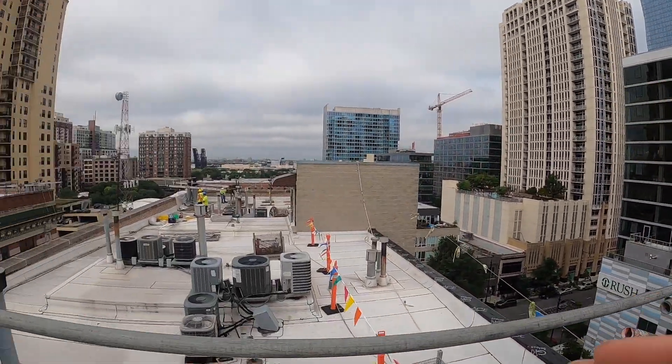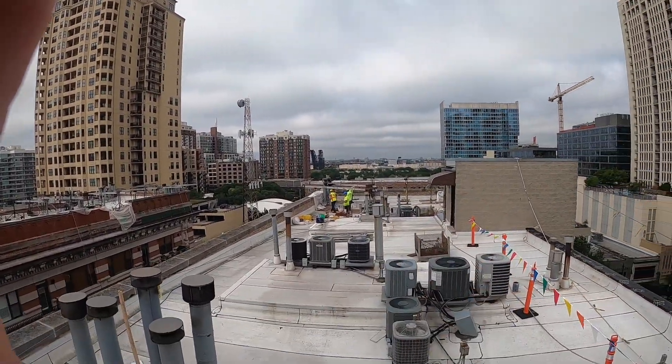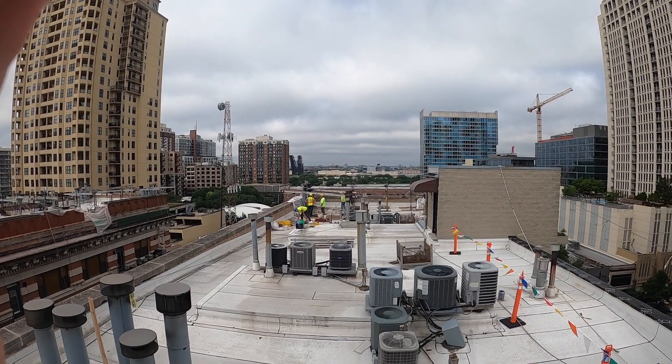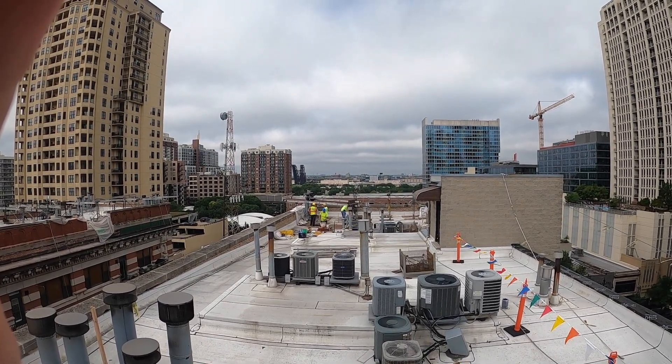As we bring people on — such as this gentleman here in the blue hard hat — that means he's been with us for less than three months. The other yellow hard hats would mentor him in regard to rooftop rigging and Berglund's procedures and policies.